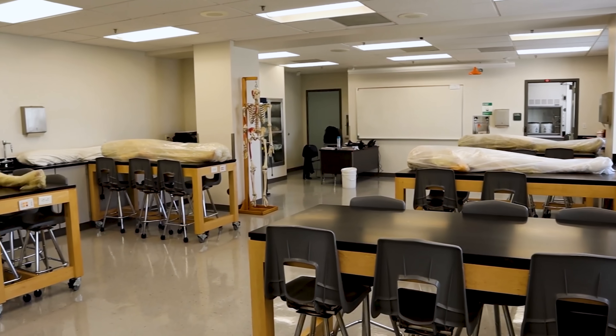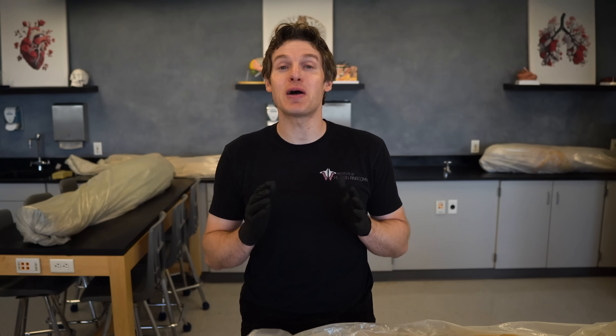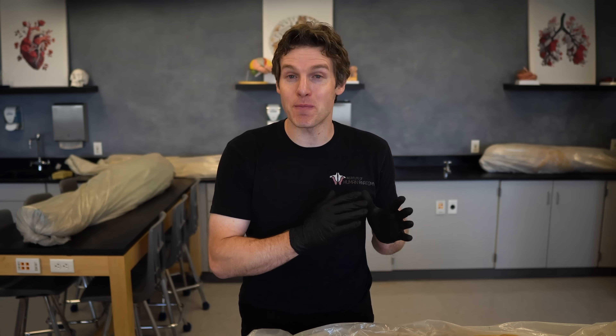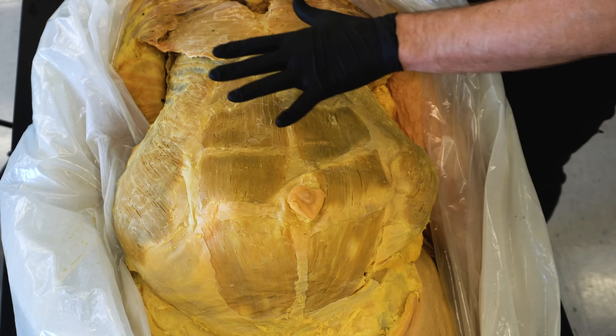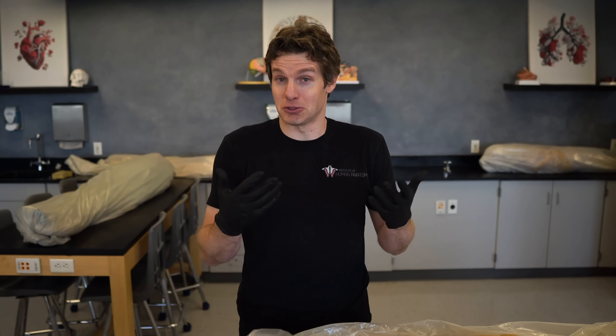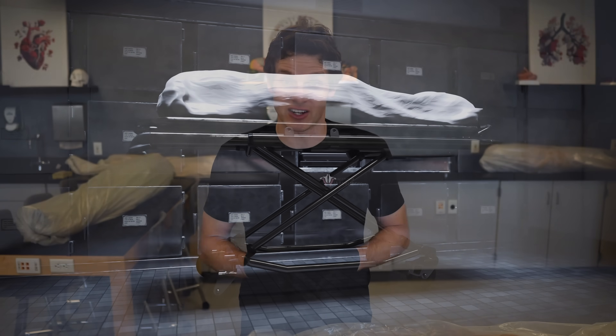Owning and operating a cadaver lab is quite an amazing and very interesting experience. For one, you get to participate in dissection and learn about the human body in a way that cannot be replicated by books, images, or apps. But sometimes, like on this particular body, you might find something that surprises you or wasn't listed on the death certificate. So today, we're doing another video about crazy or interesting things that I found in dead bodies while doing dissections.